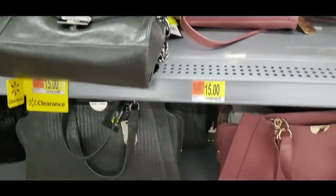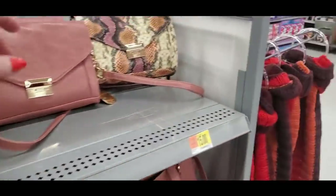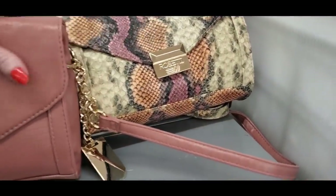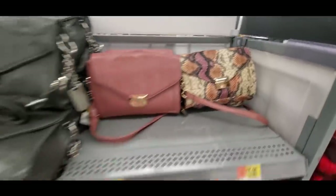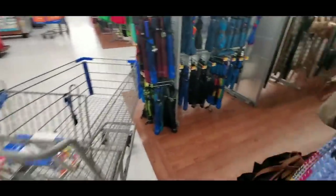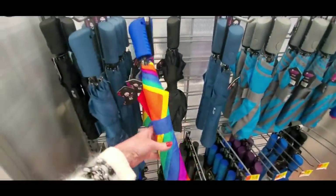Then we have some purses — these are on clearance. Oh look at this one, that's pretty. Yeah, I like that one, that's really nice. They also have umbrellas for $5. I like the rainbow one, that's cool.